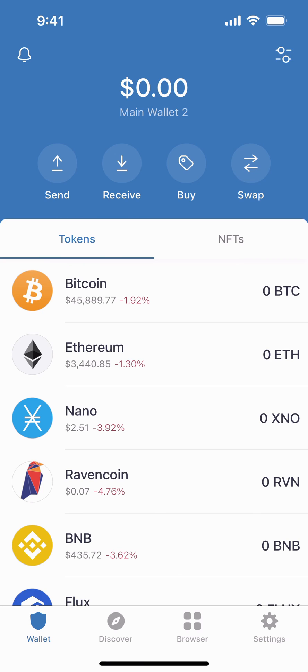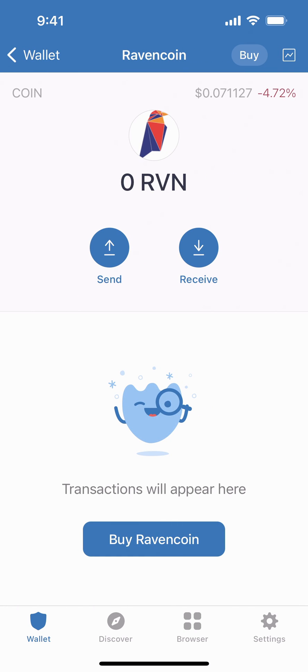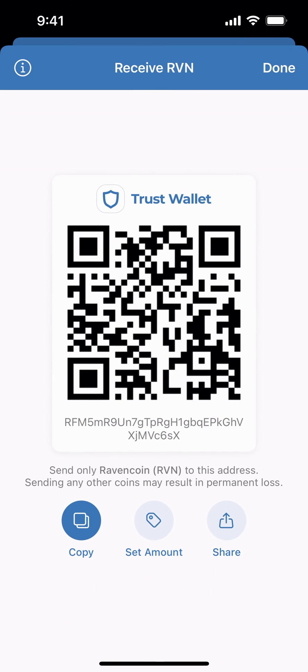Now you will see it show up in your Trust Wallet — your newly created Trust Wallet. Tap on Ravencoin, then tap on receive. You can copy or share your new address with us so you can receive your weekly drops.